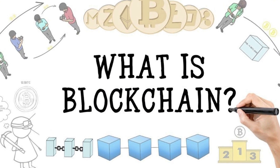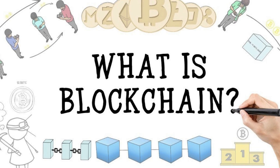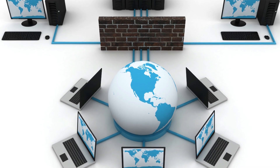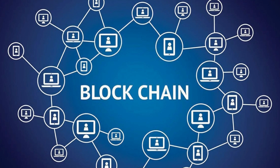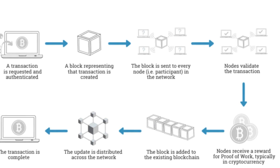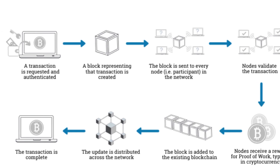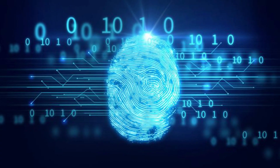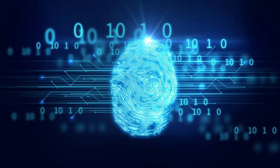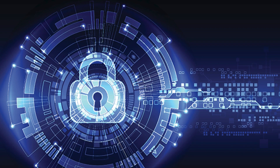A blockchain is a distributed database that is shared among computer network nodes. Like a database, a blockchain saves information electronically in digital format. Blockchains are well known for their critical function in cryptocurrency systems like Bitcoin, keeping a secure and decentralized record of transactions. The blockchain's innovation is that it ensures the accuracy and security of a data record and produces trust without the requirement for a trusted third party.